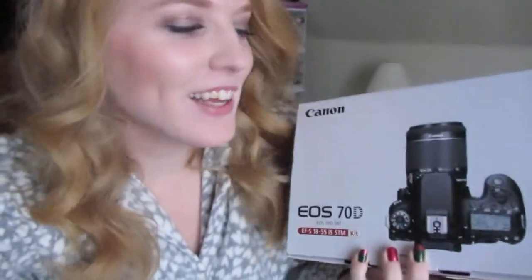I want to show you guys my big surprise — I forgot to show you guys yesterday because I was so busy. It's in this Best Buy bag. Pretty heavy, guys. Are you ready for this? It's the Canon 70D! Yay!